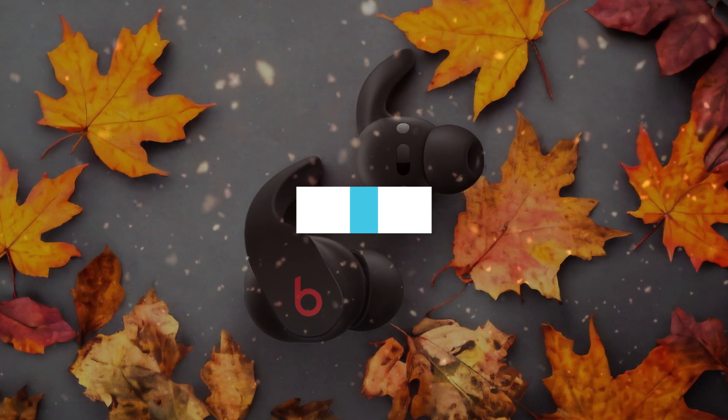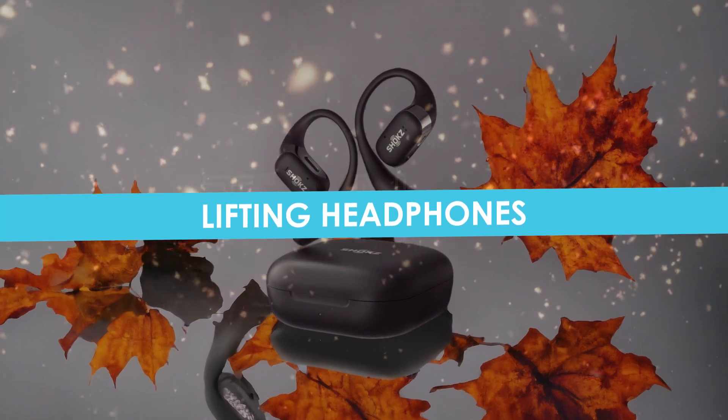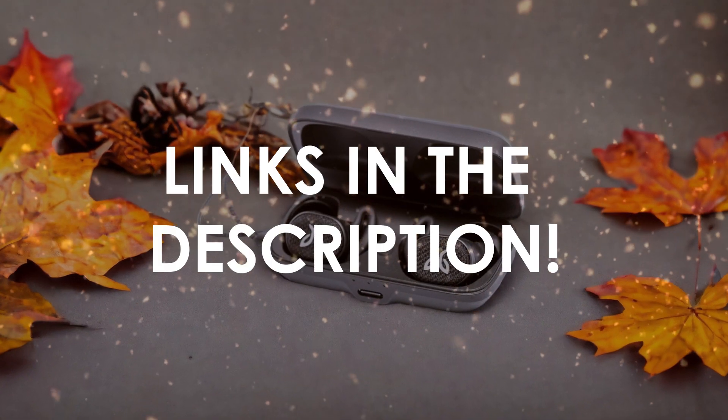In this video, I will help you find the best lifting headphones in 2024. Links to all the products we mention in this video will be listed in the description. Let's get started!